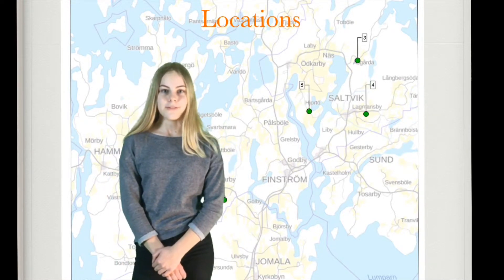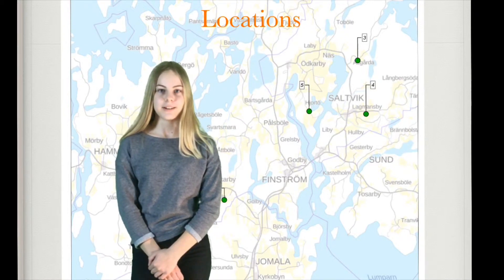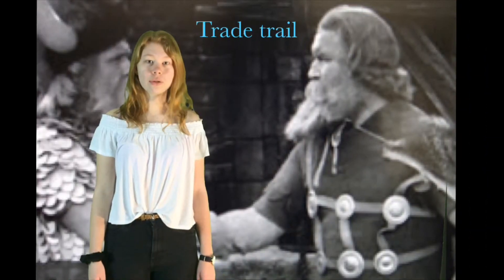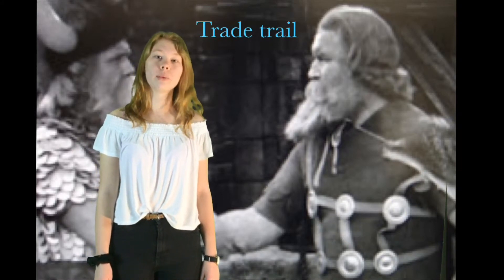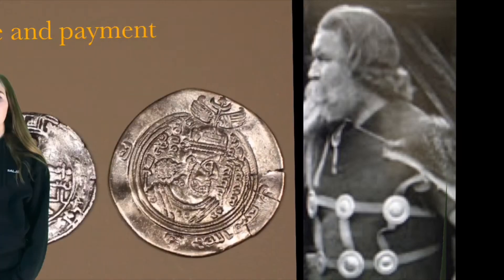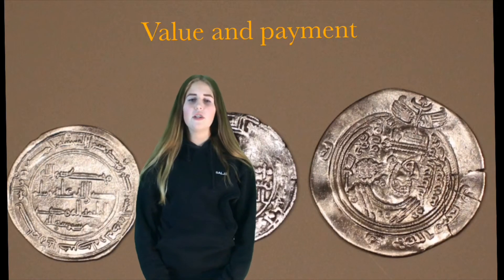Some examples of individual coins have also been found. The first two coins on Åland were found in 1846. They came here with travel trips. The coins were cut in different parts because the weight was the value — you could share a coin's worth.